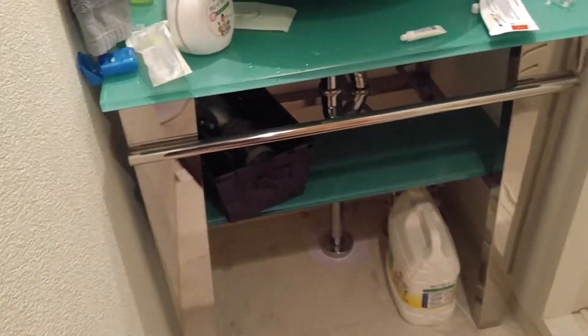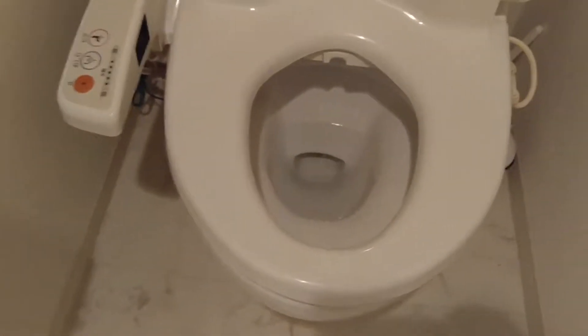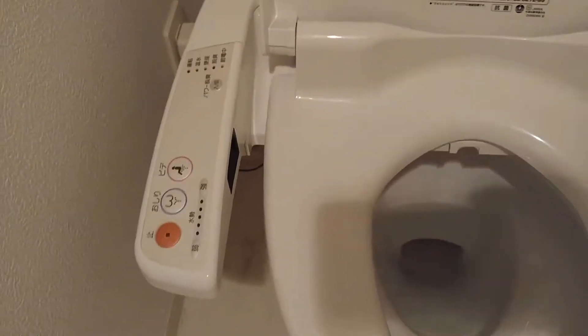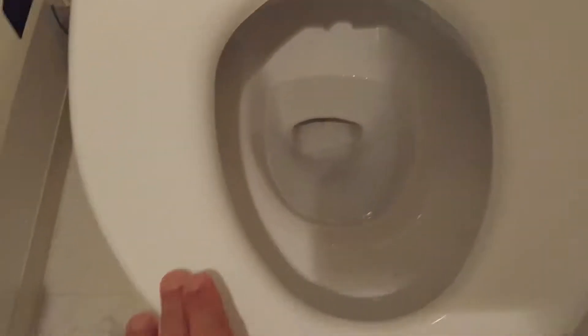This is our sink. And this is our toilet — again, this is pretty modern. The toilet is nice with the buttons. But for some reason there's no heat control here; for some reason it's always hot.